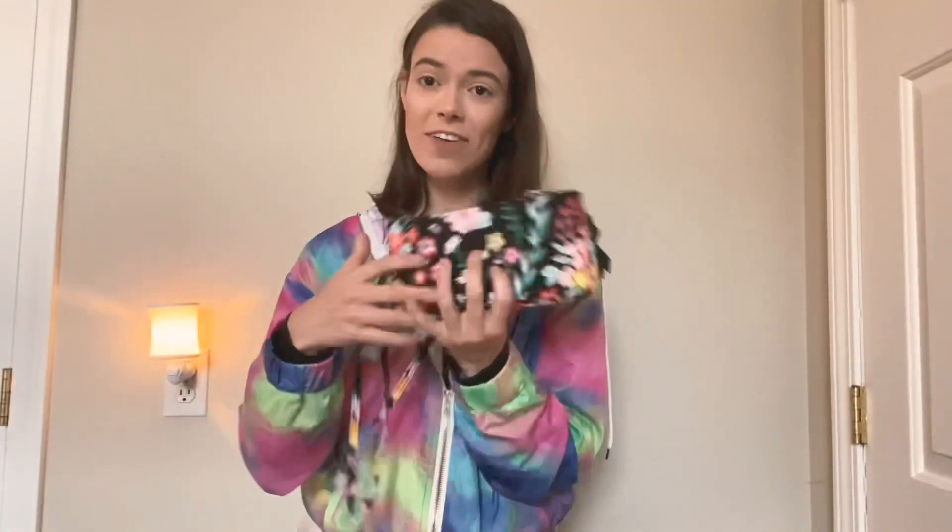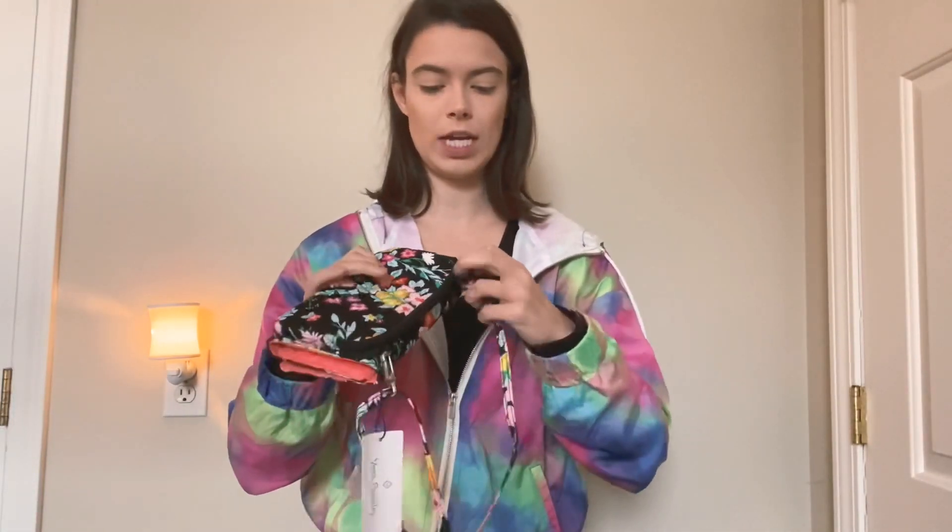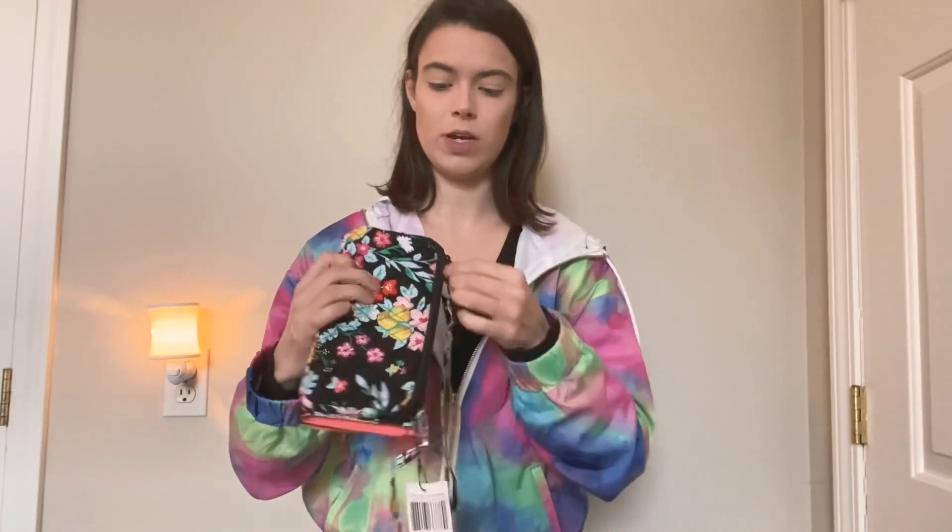The next one still has tags on. I got one crossbody in Myrtle Beach and then found this bigger one in Pigeon Forge. It has a full wallet section that magnetically closes, plus a bigger back pocket. I loved the orange and black color. The cool thing is you can open the pocket, pull out the strap, take off the crossbody strap, and wear it as a wristlet.